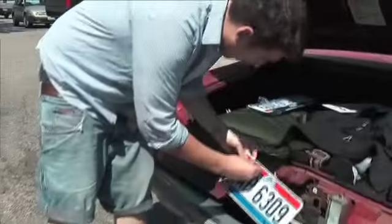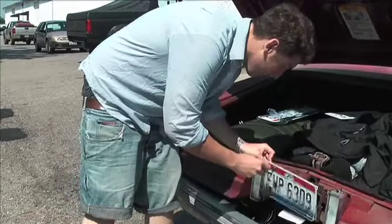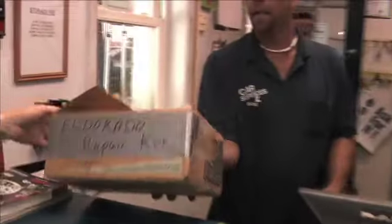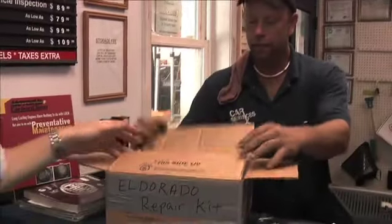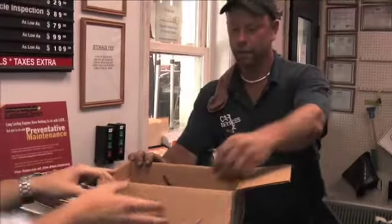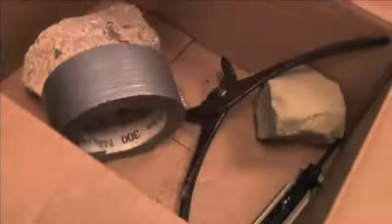These are our plates. I'm going to inaugurate my ownership by throwing on some self-tappers. That's a kit for the Eldorado — they've got all the necessary stuff: tape, big rock, and wires. You may need it. This is for precision, and this is for the windshield.